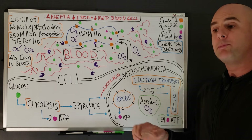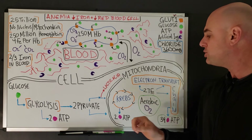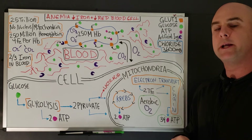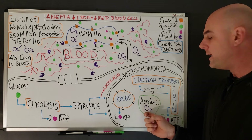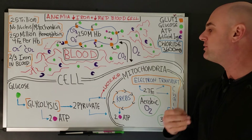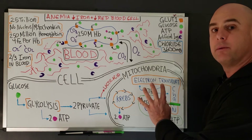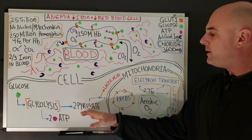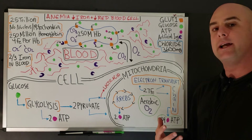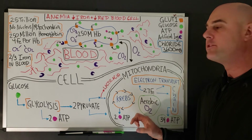Otto Warburg, a Nobel Prize winner in biology and biochemistry, claimed that the cause of most cancers starts with a dysfunctional mitochondria. So it is very critical that we're getting enough oxygen to our mitochondria so that it can function correctly to possibly help prevent developing some forms of cancer. Additionally, if we are not making healthy mitochondria, the end product from glycolysis can be converted into lactic acid, which is a marker for muscle fatigue. So it is very critical that we bring enough oxygen to the mitochondria and that we are making healthy red blood cells.